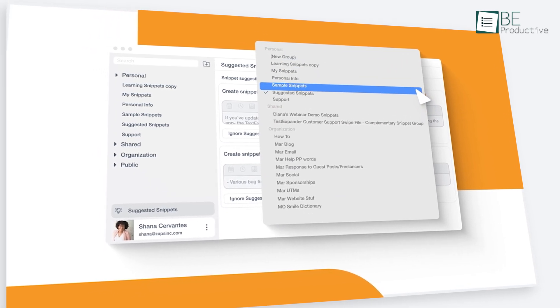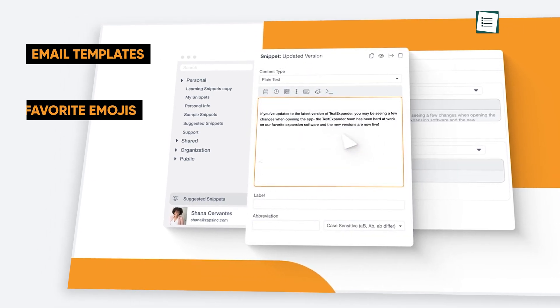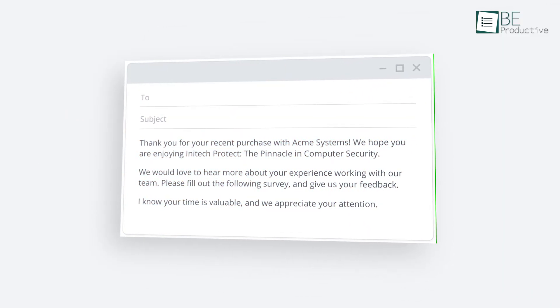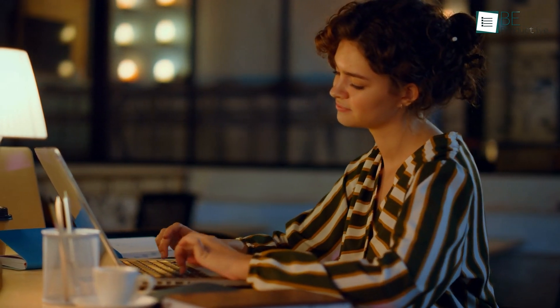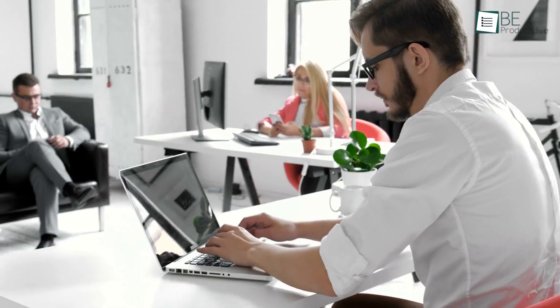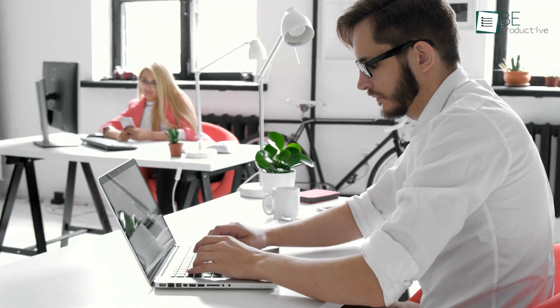With this Chrome extension installed on your computer, you can turn pretty much anything like the same email templates, favorite emojis, complicated web searches, grammar mistakes, and many more into a snippet. Then you can summon them up anywhere with a few keystrokes. This is great because not only do you save time and energy by removing the drudgery, but you also become more productive throughout your busy day. That's why we have been using Text Expander for a long time and happily recommend it to our viewers. It's a must-have Chrome extension for business owners and marketers who spend much of their day typing the same replies.